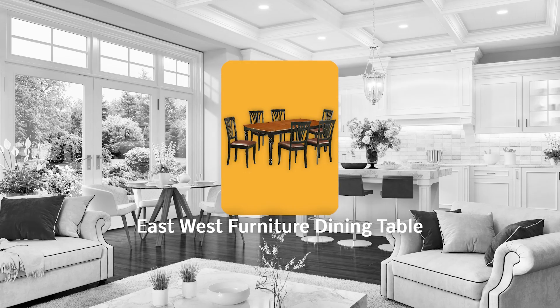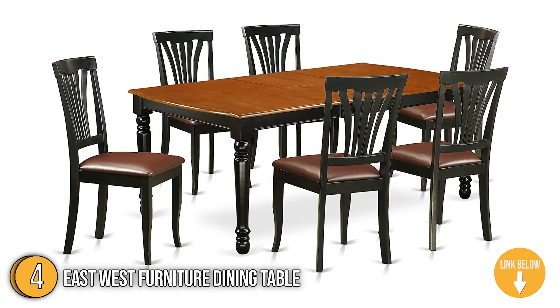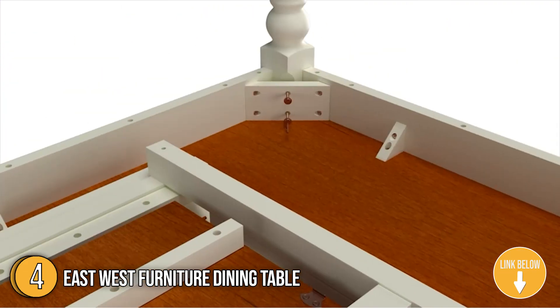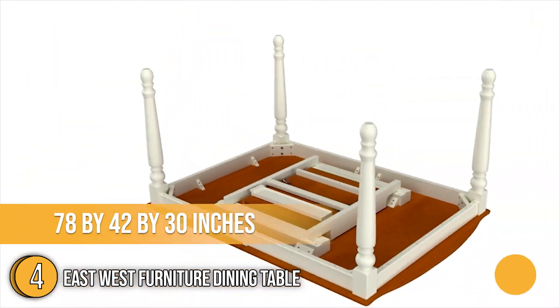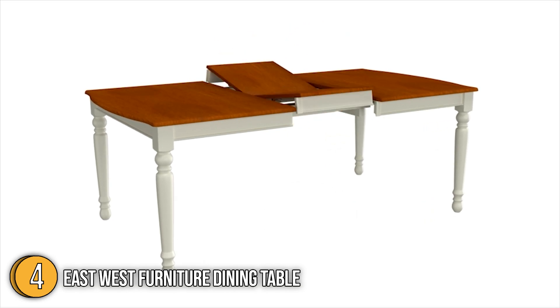The fourth dining table on our list is the East West Furniture Dining Table. This unique rectangular dining set will bring a fresh appearance to any room with its mid-century design. It's constructed from high-quality rubberwood, making it durable and sturdy even after prolonged use. This 78 x 42 x 30-inch dining set offers a lovely blend of simplicity and will fit effortlessly with any decor in your home.